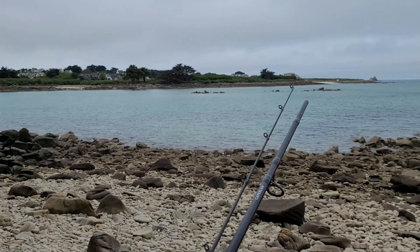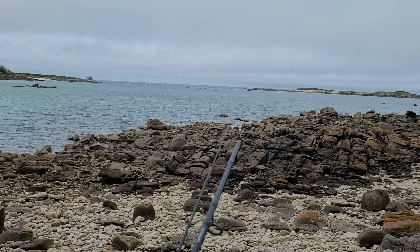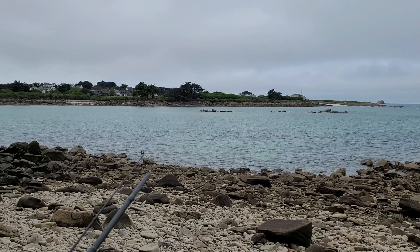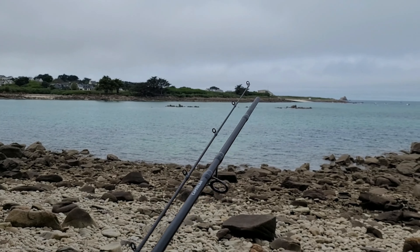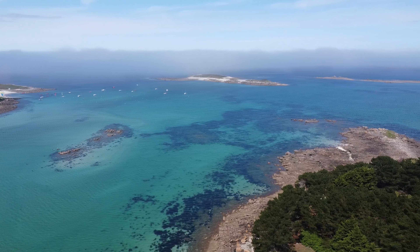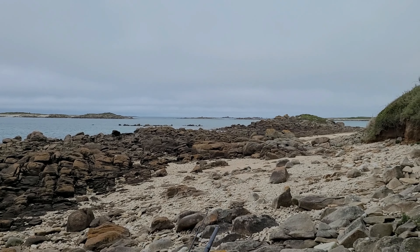On est allé faire de la chasse sous-marine, et ce matin on était à la pointe de l'île en face, c'était vraiment très sympa. Il y a des bancs de lançons gigantesques ici — cette zone se découvre totalement à marée basse, c'est une grande vasière avec des fonds sablonneux. Les lançons se cachent dans le sable à marée basse et ressortent à marée haute. On va tenter de tremper quelques leurres pour voir si ça donne quelque chose à la canne.